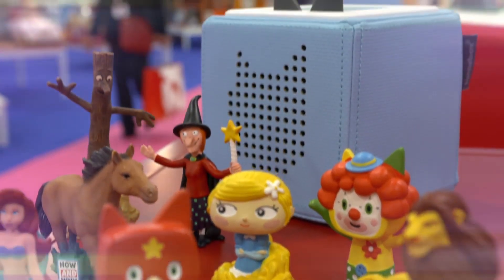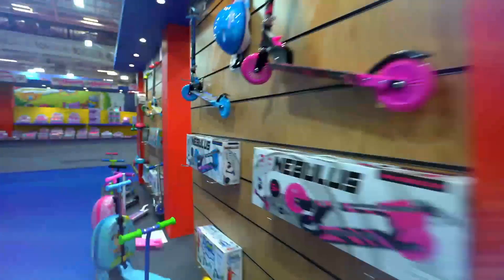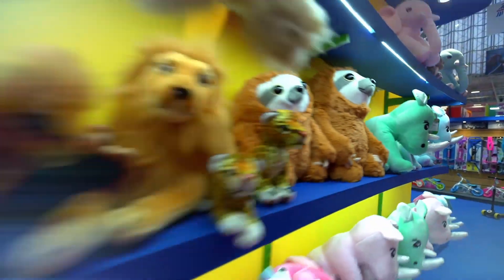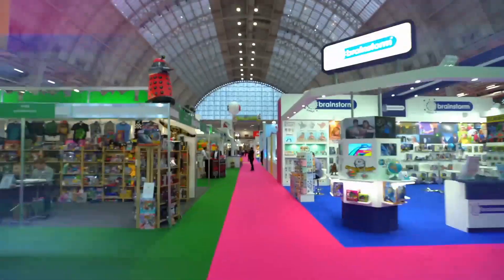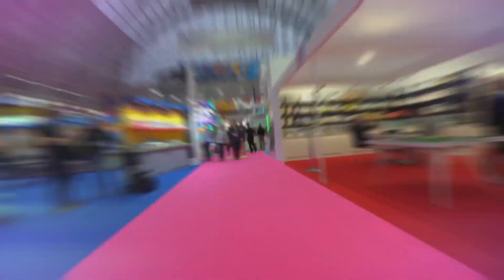When the annual invite to this year's biggest toy exhibition landed in my inbox, I clicked on it, booked my train ticket and headed on down to be one of the first to get a look at the techie toys that are gonna be released this year. This is Olympia, and for a few days each year it becomes the biggest toy shop in the country.